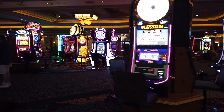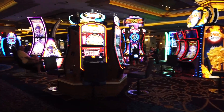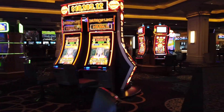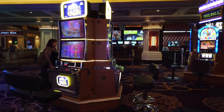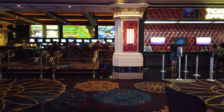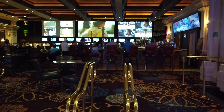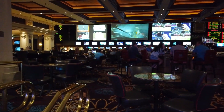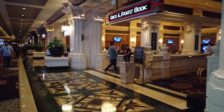Still walking through the casino and the slot machines. Now let me show you the sports book. Here's the sports book at Mandalay Bay — here you can bet on any sporting event going on anywhere in the world. Also, if you're not a betting person, you can just come in and check to see how your team is doing.